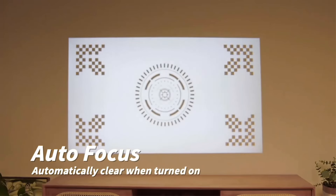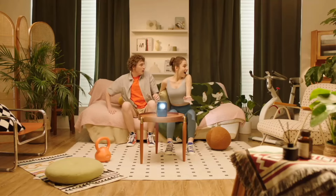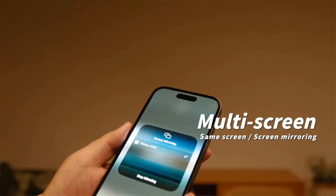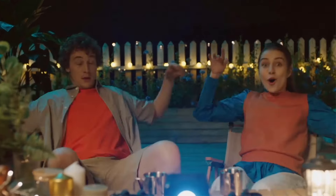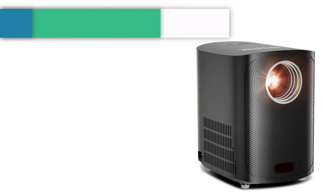Its built-in speakers provide immersive audio, harmonizing with the visual experience to deliver wonder and emotion. The projector features manual focus and keystone correction, ensuring every image is sharp and free from distortion and blurriness.